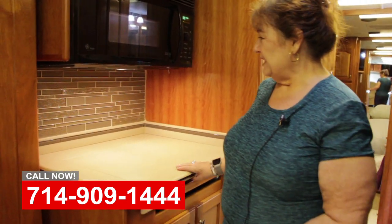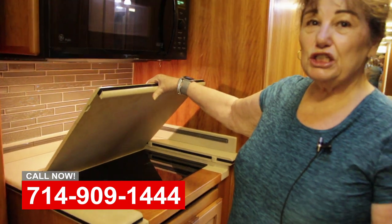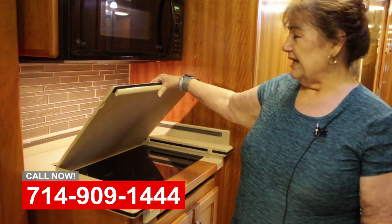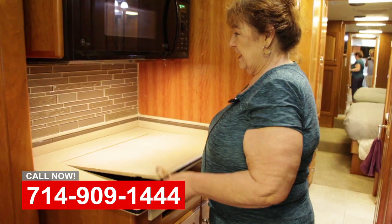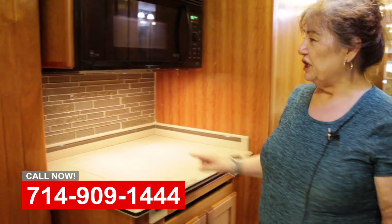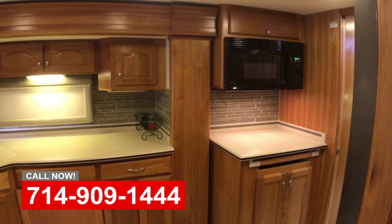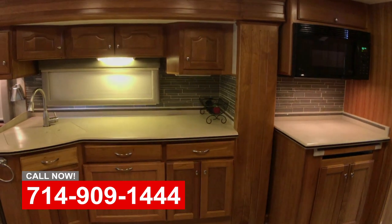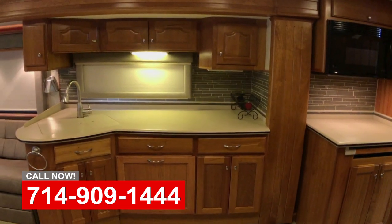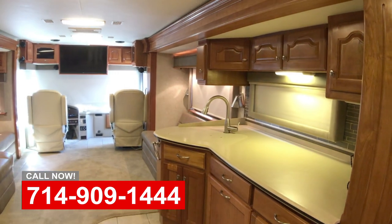Another item they did for us is they put in an induction stovetop, which is going to be really great. They particularly helped us with the backsplash areas, which turned out really beautiful, and they put in MCD shades all around — we took out the old accordion shades and replaced them with MCD shades.